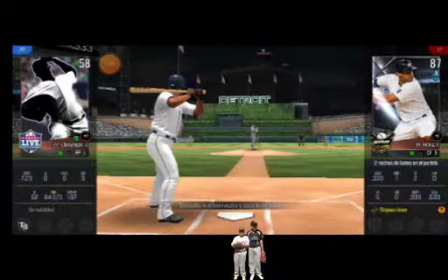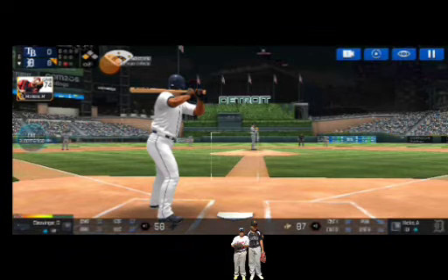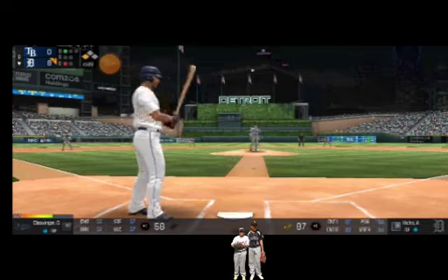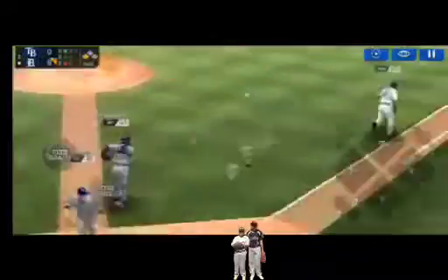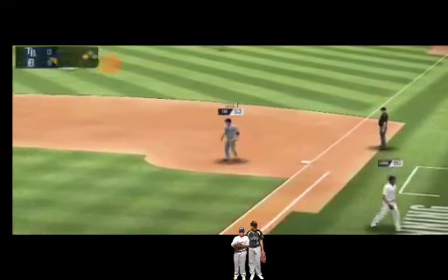One out. Runner on third. The batter's stepping up to the plate. He's in a full wind-up. He just held off on that one. Ball one. He delivers. A bunt back to the pitcher. Throw to — he made the tag in time. He cruises into home plate for a run.